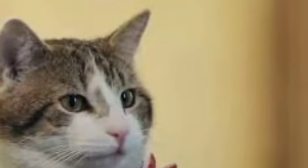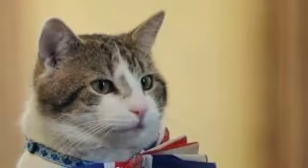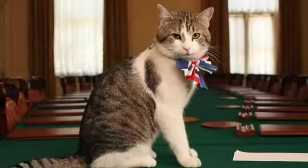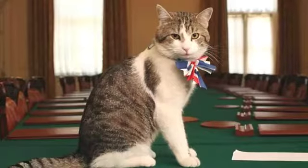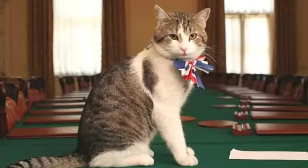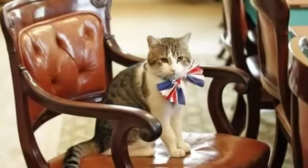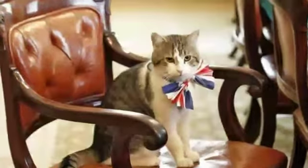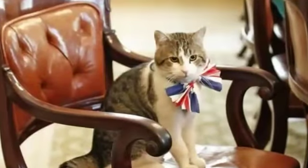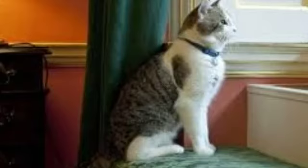The British Prime Minister's residence, 10 Downing Street, needs more than just security guards to keep it safe. In order to protect the building from mice and other rodents, a cat is appointed Chief Mouser to the Cabinet Office. Although the title has only recently become official, British officials have long kept cats in this capacity, with the first Mouser dating back to the 1500s during the reign of Henry VIII. As of 2015, a cat named Larry held the title.